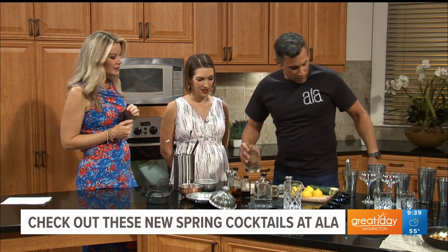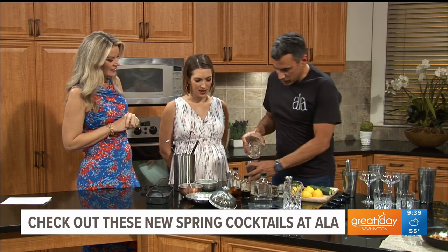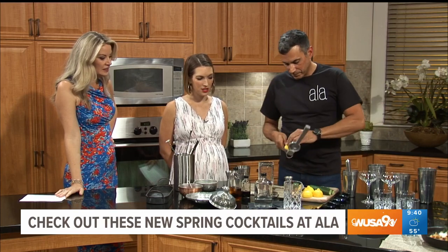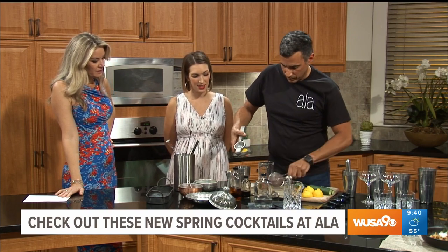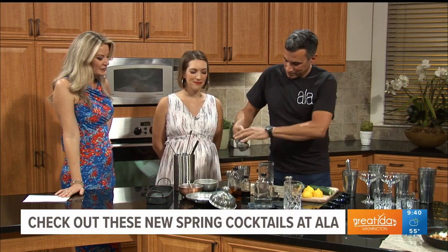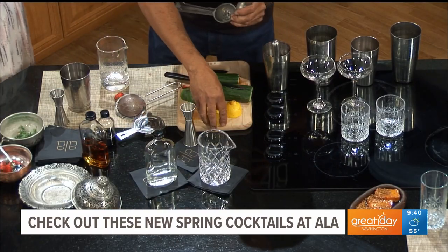Now that we've got that muddled up, we're going to put it in a shaker. I'm going to add some fresh lemon juice — everything's fresh. The seeds don't get out, but at home we'll still drink it, seeds or no seeds.